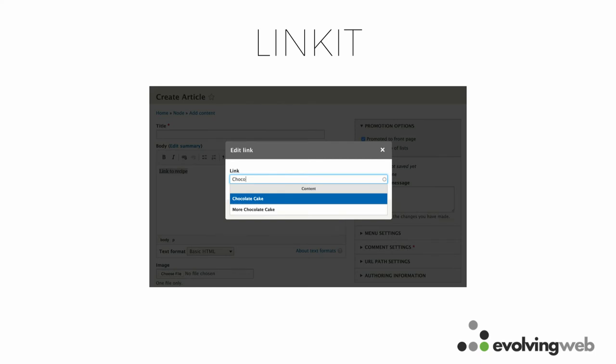One useful tool to add to your WYSIWYG editor is the LinkIt button. LinkIt is useful for adding links within your content. If content authors want to link to a page already on your Drupal site, rather than memorizing the path or copying and pasting it, they can type the name of the content and LinkIt will insert the path and link for them. It's a user-friendly tool for creating links between nodes.